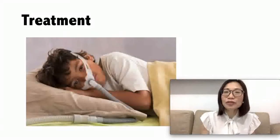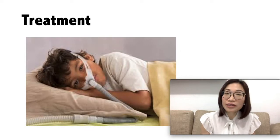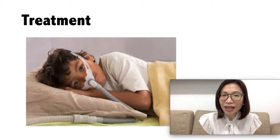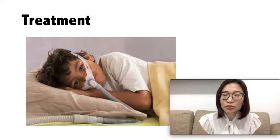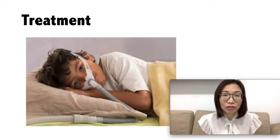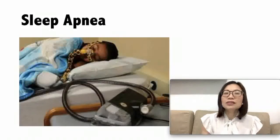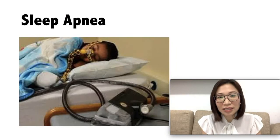Another effective treatment for sleep apnea is with the nasal CPAP, or continuous positive airway pressure. This involves a child wearing a mask while sleeping. With the CPAP, a steady air pressure is given through the child's nose, which allows the child to breathe comfortably. The CPAP is the option given for children who do not improve after tonsillectomy and adenoidectomy, or if a child is not a candidate for surgery.